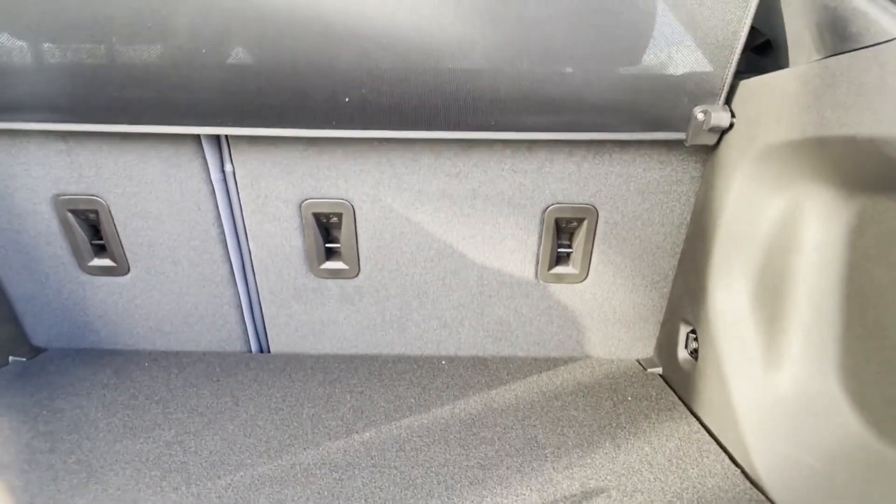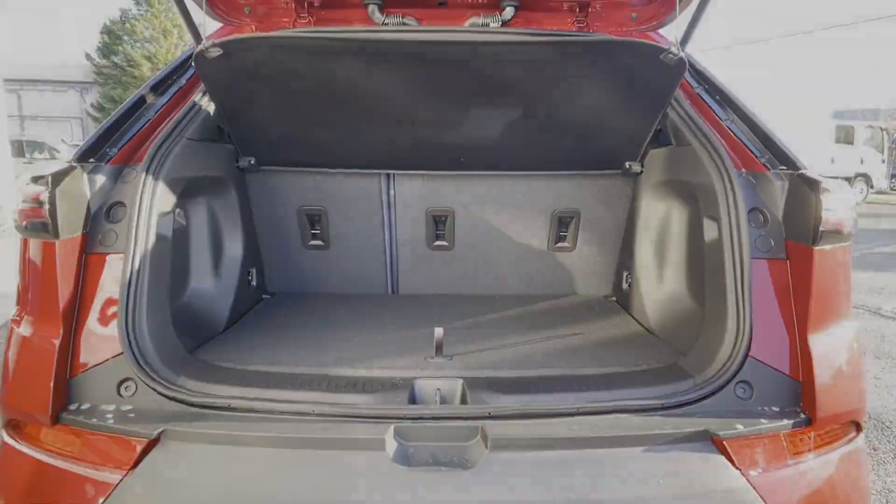Pass-through Rear Seat. This stylish, long-lasting ride won't last long, so hurry!